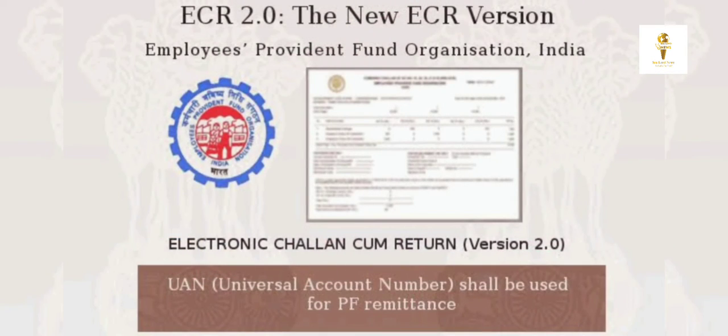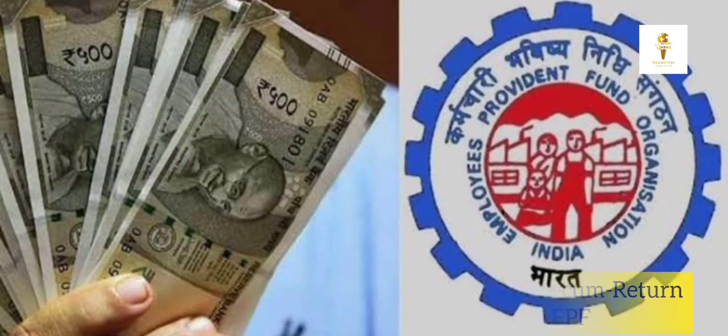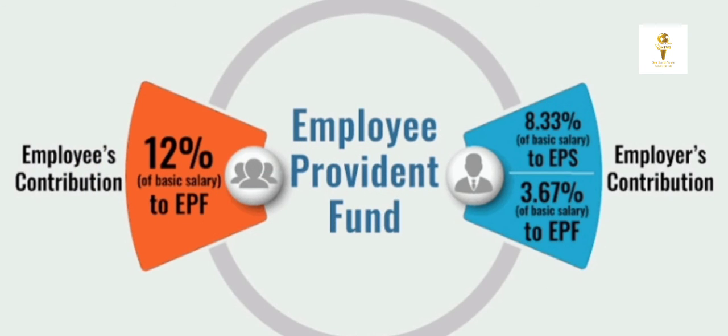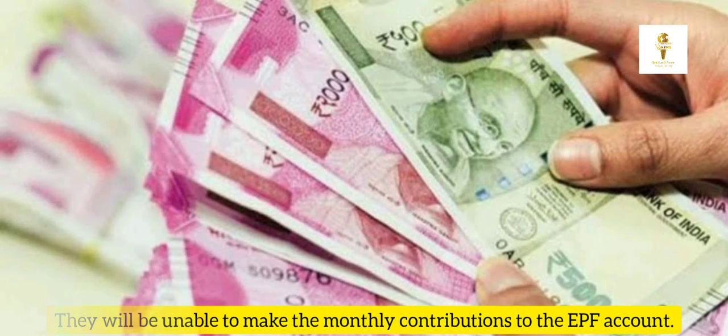It must be noted that employees will only be able to file the Electronic Challan cum Return and deposit money to the EPFO account if the UAN and Aadhaar are linked. If employers do not have their UAN linked to the Aadhaar card by August 31st, they will be unable to make the monthly contribution to the EPFO account.